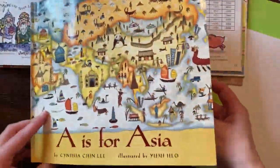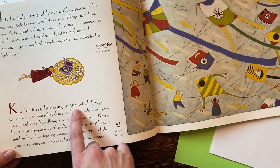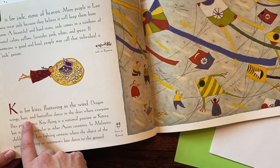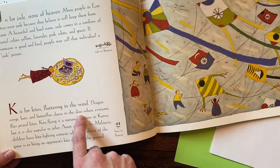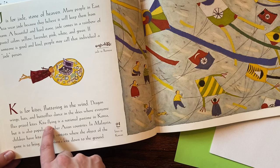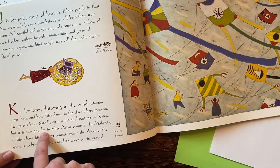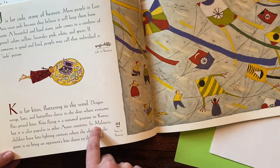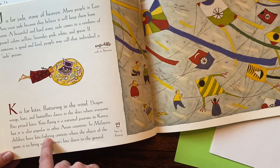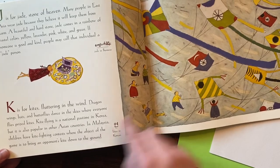This book is called A for Asia. When we get to the letter K, it says: K is for kites fluttering in the wind. Dragon wings, bats, and butterflies dance in the skies where everyone flies prized kites. Kite flying is a national pastime in Korea, but it is also popular in other Asian countries. In Malaysia, children have kite fighting contests where the object of the game is to bring an opponent's kite down to the ground.